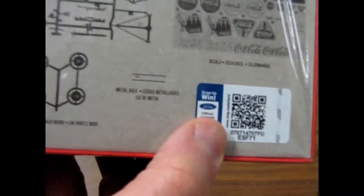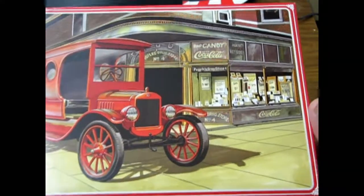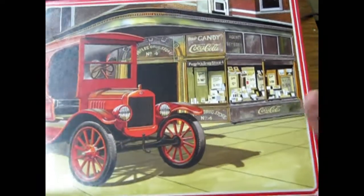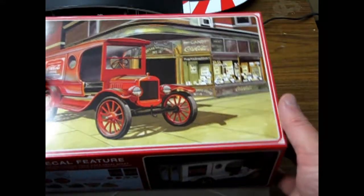If you've got a QR code reader, just take a picture of that. There's the art without the thing in the way. That's pretty cool. You could actually make a store like that as a display diorama.